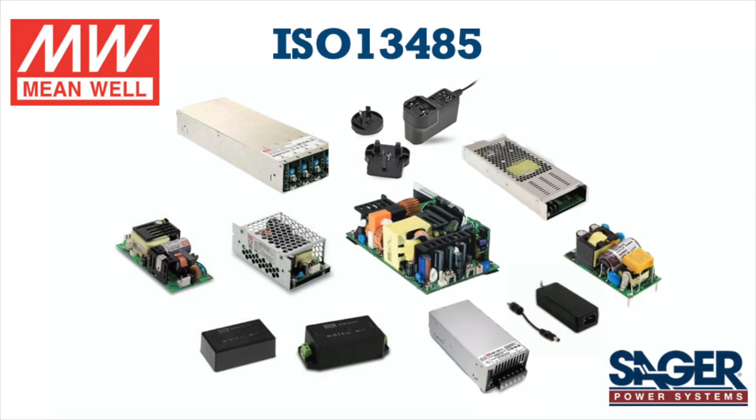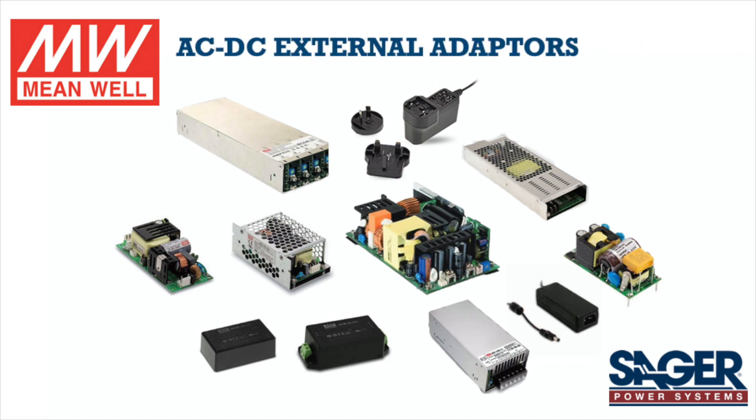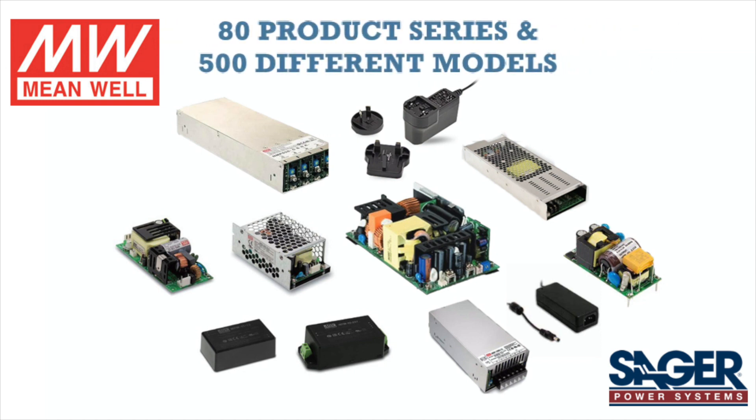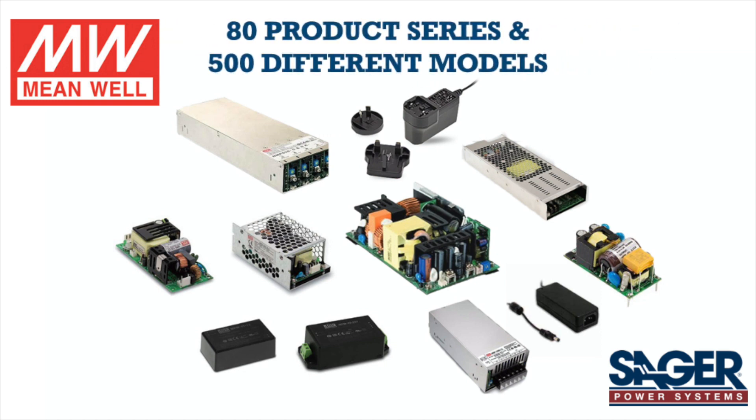With the ISO 13485 medical grade factory quality management system certification, Meanwell's medical product lines can be divided into AC to DC external adapters, enclosed type, configurable power, PCB type, and DC to DC modules that cover 1 watt to 1200 watt output power, consisting of more than 80 product series and 500 different models.